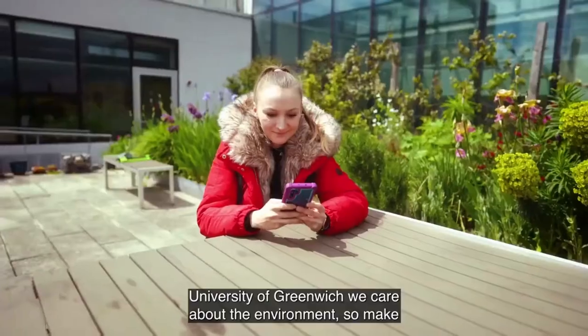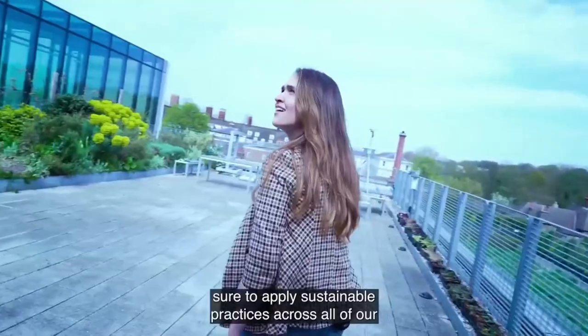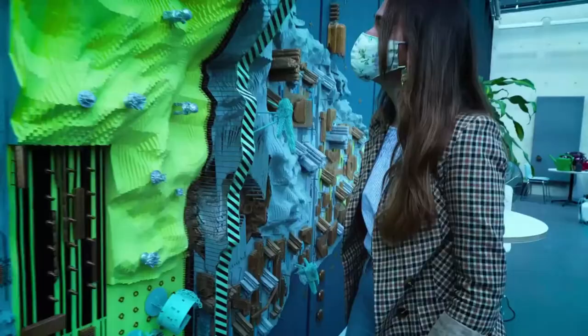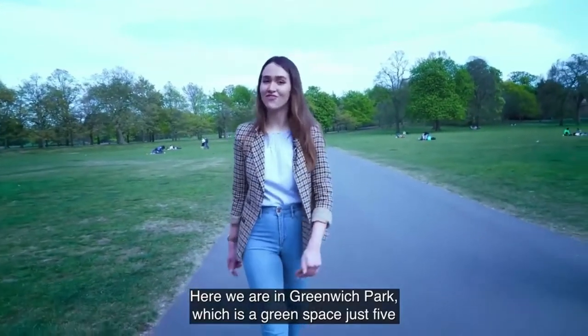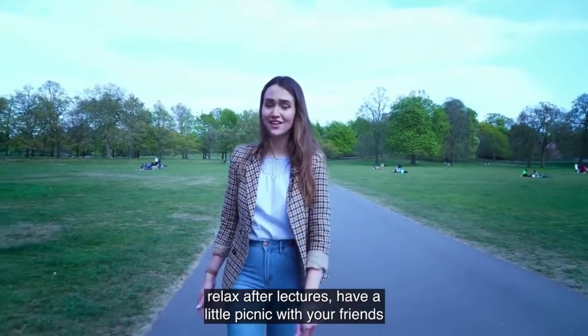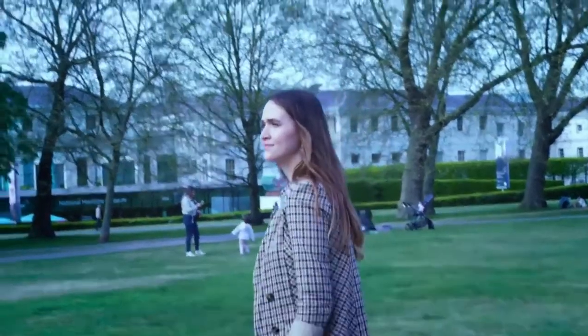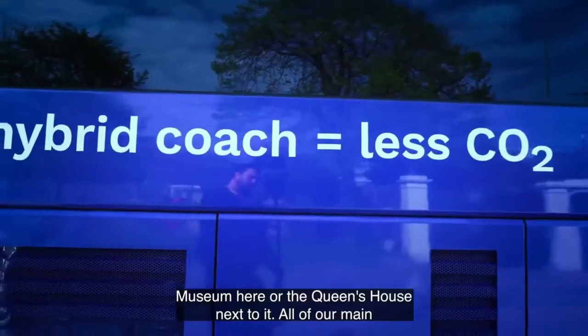Here at the University of Greenwich we care about the environment, so we make sure to apply sustainable practices across all of our activities. Here we are in Greenwich Park, a green space just five minutes away from the University, where you can relax after lectures, have a picnic with friends, or visit one of the museums such as the National Maritime Museum or the Queen's House right next to it.